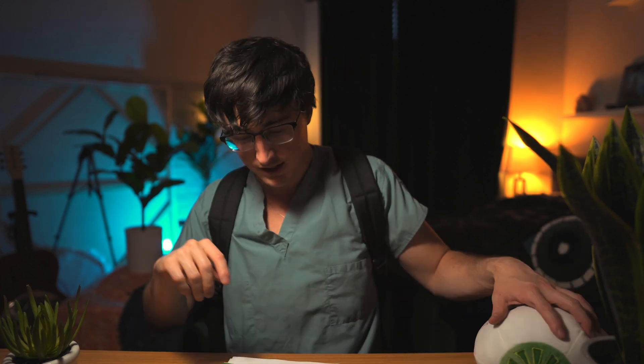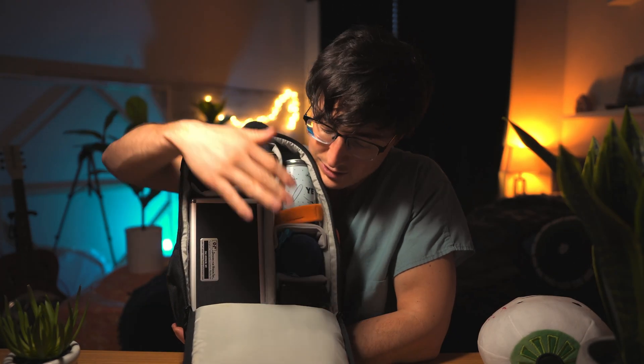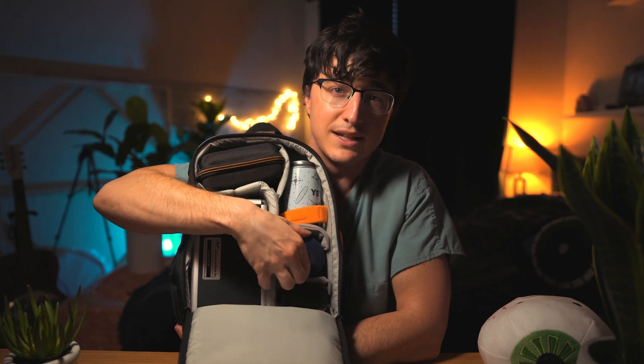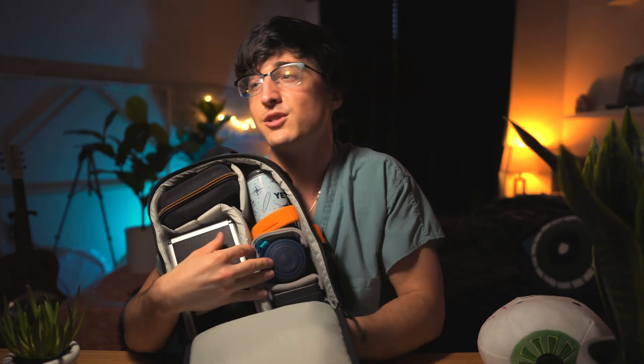I've already gone through all the cases — we have one toric, the rest are monofocals, and one post hyperopic LASIK patient. It's going to be fun, good cases. I reorganized and downsized back to my original tiny bag, which I spend way too much time packing to make sure it is the most organized, most beautiful, best camera bag and best ophthalmology bag out there. I've got my loupes, some supplies, and my little Sony speaker for the OR.